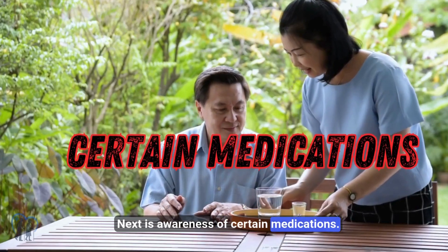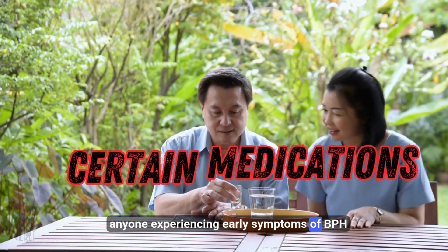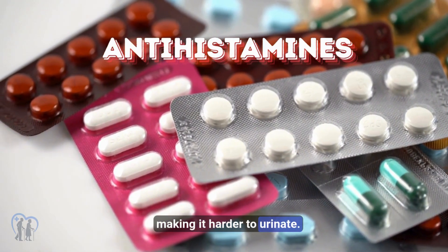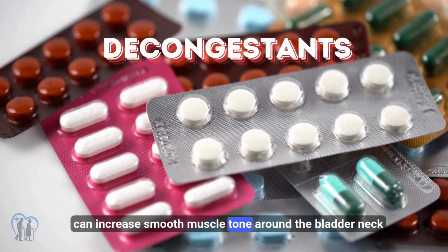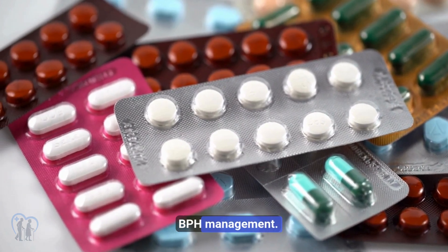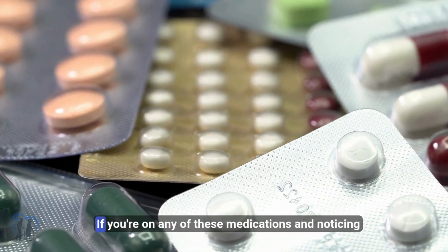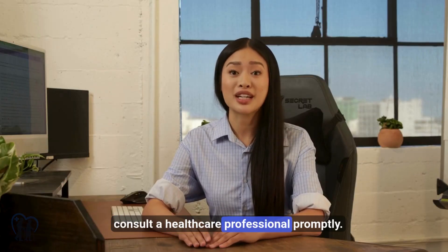Next is awareness of certain medications. Anyone experiencing early symptoms of BPH should be cautious. Common over-the-counter antihistamines can reduce bladder contractility, making it harder to urinate. Decongestants containing pseudoephedrine can increase smooth muscle tone around the bladder neck and prostate — precisely the opposite of what's needed in BPH management. Tricyclic antidepressants may also exacerbate urinary symptoms due to anticholinergic side effects. If you're on any of these medications and noticing new or worsening urinary changes, consult a healthcare professional promptly.